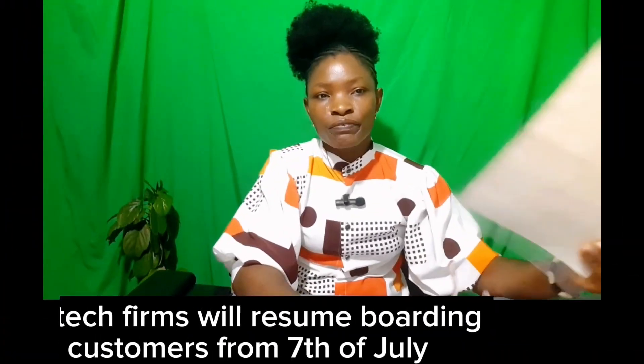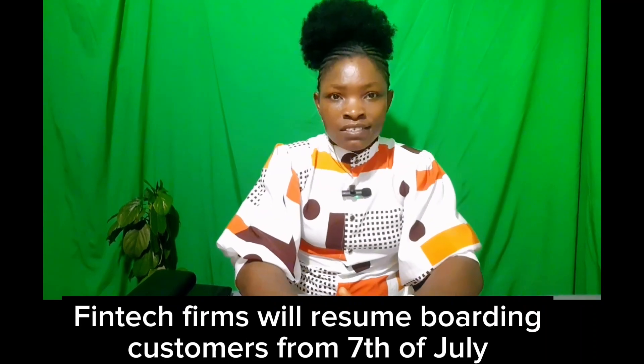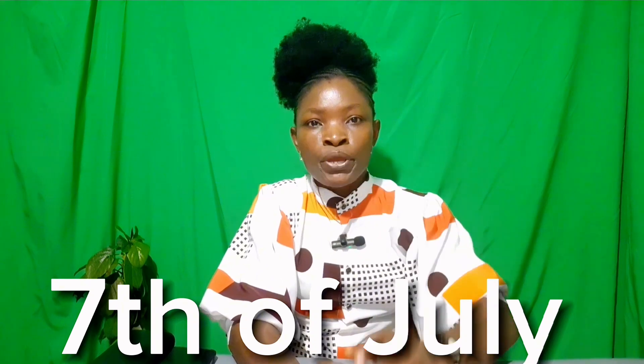This means that you cannot get a POS machine in Nigeria now without the CAC certificate. And it does not end there — if you do not register your business and link your business name to your POS account before July 7th, your POS will be taken from you permanently.